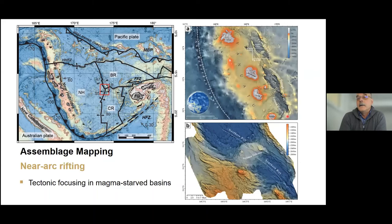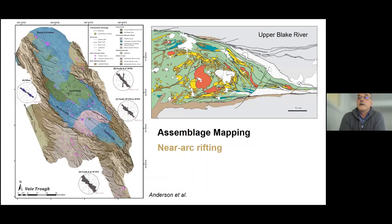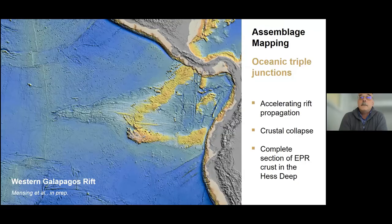The North Fiji Triple Junction has been in this configuration for at least the last million years, and that stability is an important factor in localizing voluminous magmatism in the basins. The stability is in part due to the migration of the New Hebrides Arc, where another type of rifting is occurring in the Coriolis Troughs. These near-arc rifts have dropped from sea level to more than 3 kilometers deep and form only 25 kilometers from the arc front, with large concentrations of around 100 cubic kilometers of melt forming a large shield volcano with a big caldera.